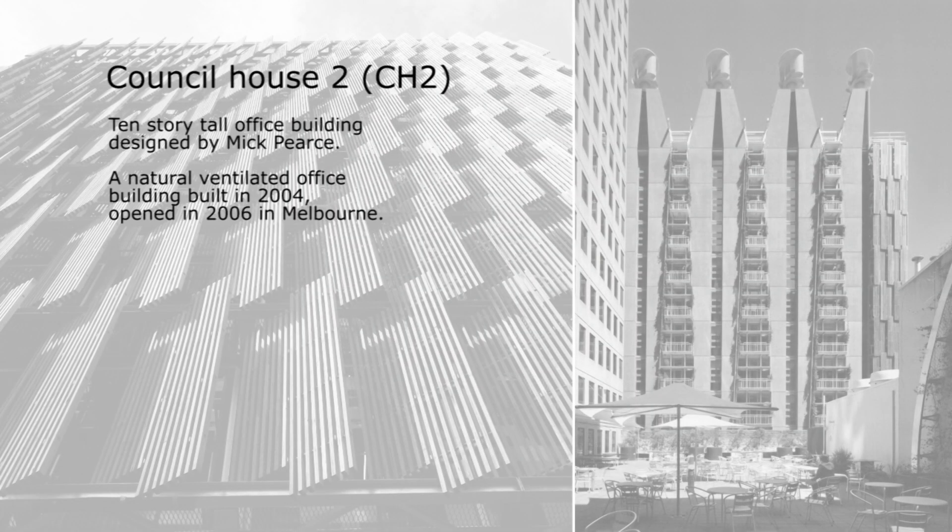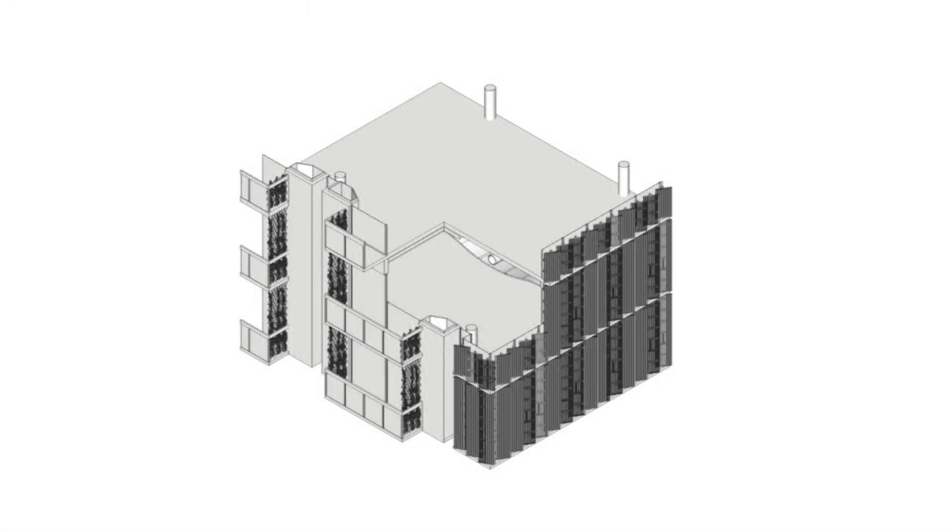The Council House 2 is a 10-story office building designed by McPears and opened in 2006. To prevent the building from overheating, moveable wooden lamella on the west facade and balconies on the north facade prevent direct sunlight from entering. Greenery prevents the sun from entering during the morning and evening. The ventilation system consists of solar chimneys in combination with vertical windmills. Fresh air enters the building from the cooler south facade, and excess heat produced during the day is stored in the concrete slabs hanging from the ceiling and can be released at night.